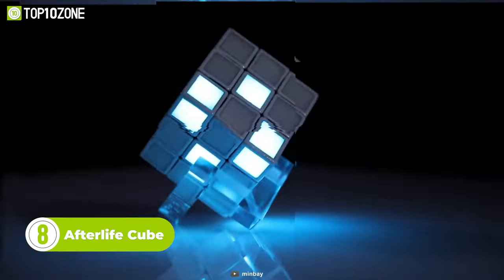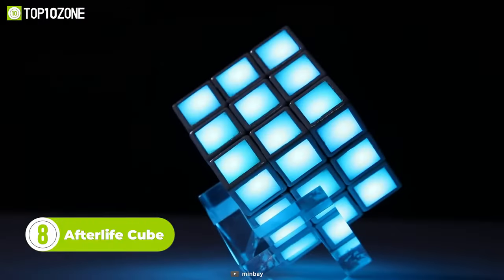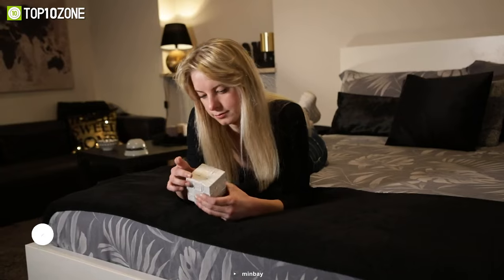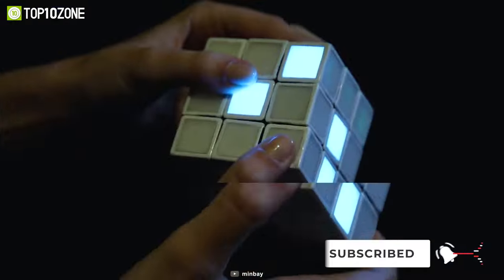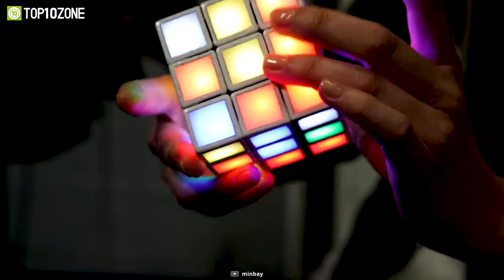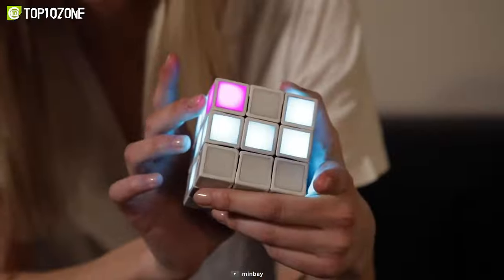Dive into an otherworldly adventure with the Afterlife Cube. Unlike a Rubik's Cube, this cool gadget has tiles that light up only when it's facing the right face. With just blank facelets, there's no way to know where to start. Now it's time to forget the traditional way of solving a cube by adjusting colors. So get ready to face the unprecedented challenge and take your experience to the next level with Afterlife Cube.